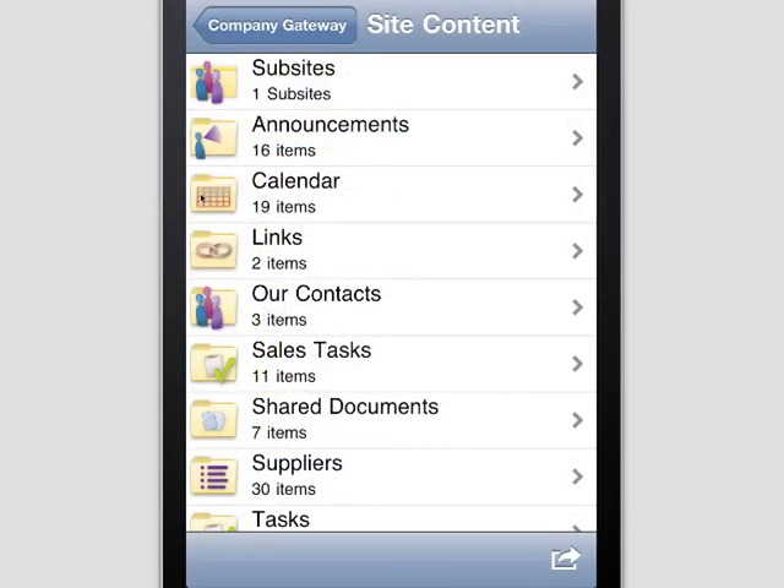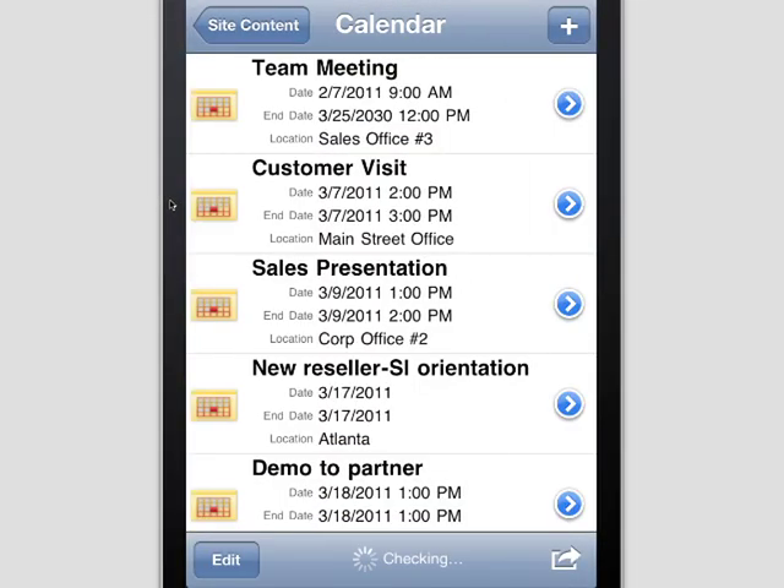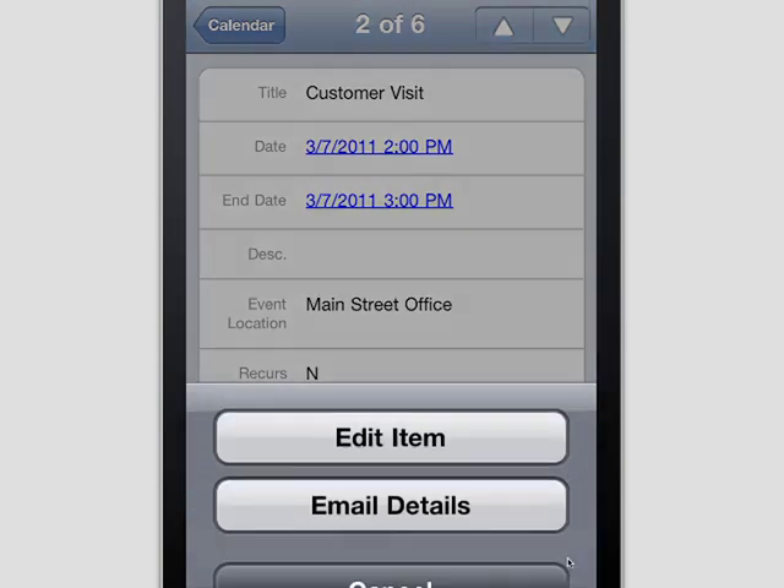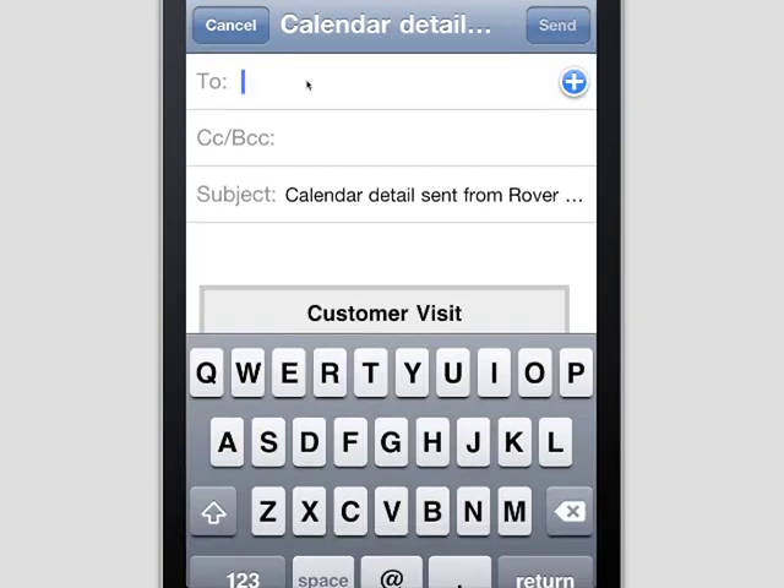Let's take the example of a sales manager who wants to see his calendar. Rover presents this information in mobile-friendly views and can drill into SharePoint calendars to see event details and even share those with colleagues.